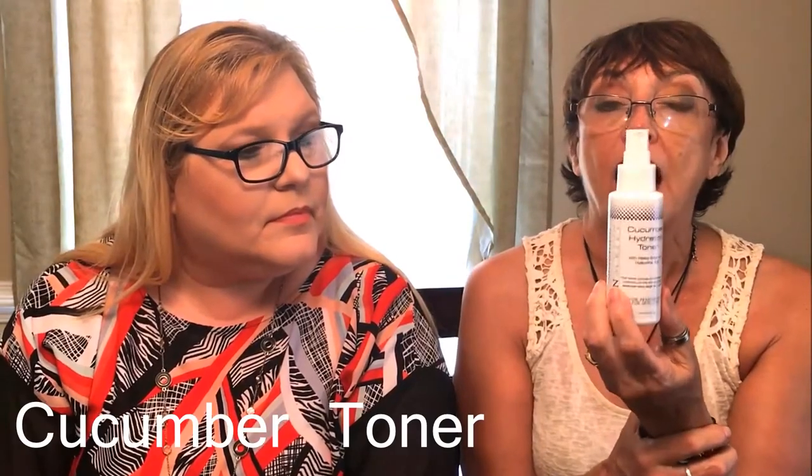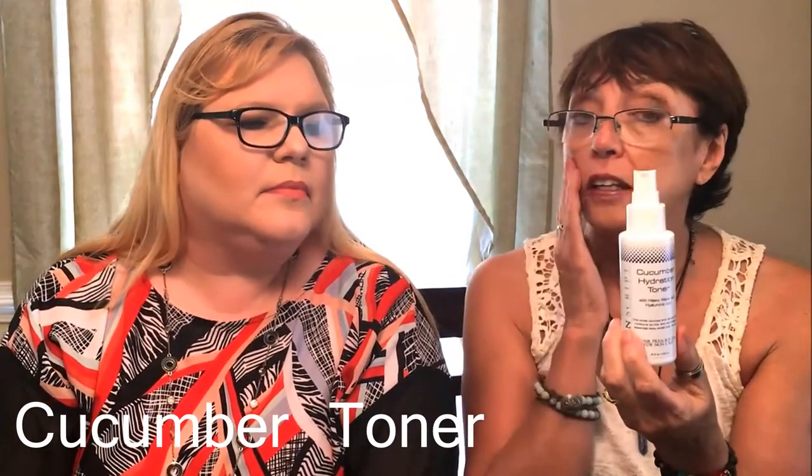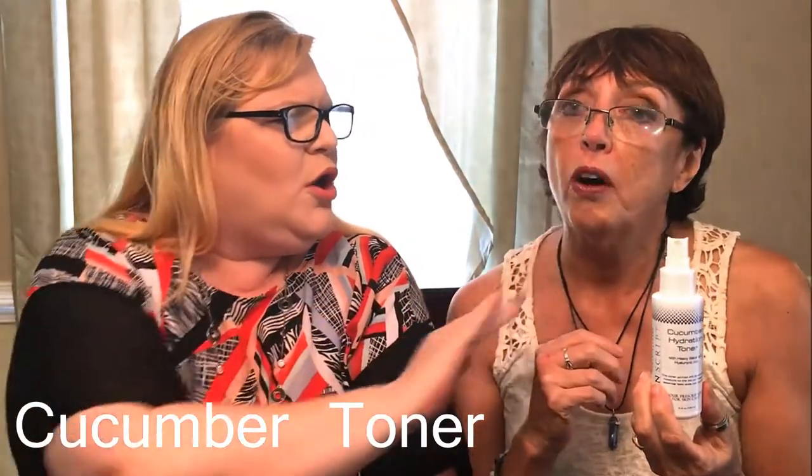My arms are not long enough to tell you what's in it! I have started using this — it's called the Cucumber Hydration Toner. I spray this on my face afterwards and my skin feels moist as it can be. It's like I don't even need a heavy moisturizer. I will use a moisturizer of course — Cucumber Hydration Toner with hyaluronic acid. You just spray it on.